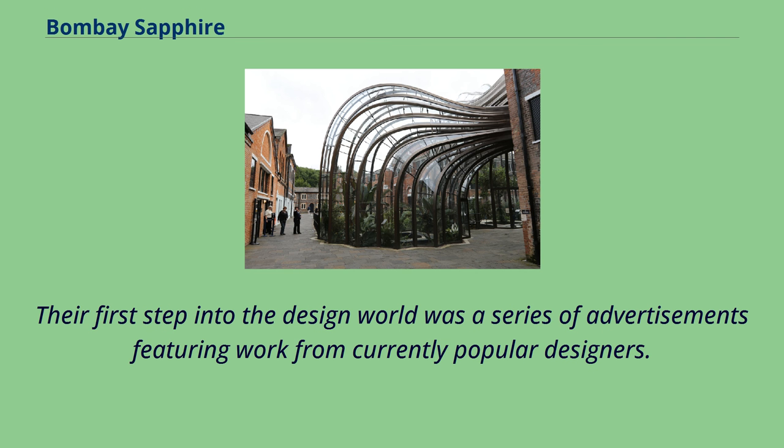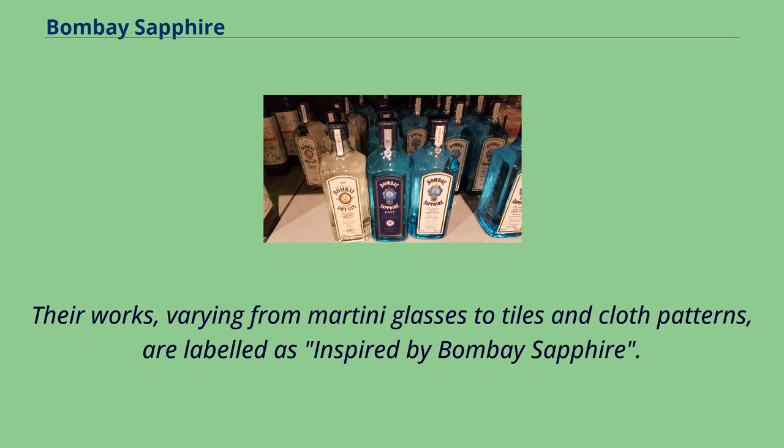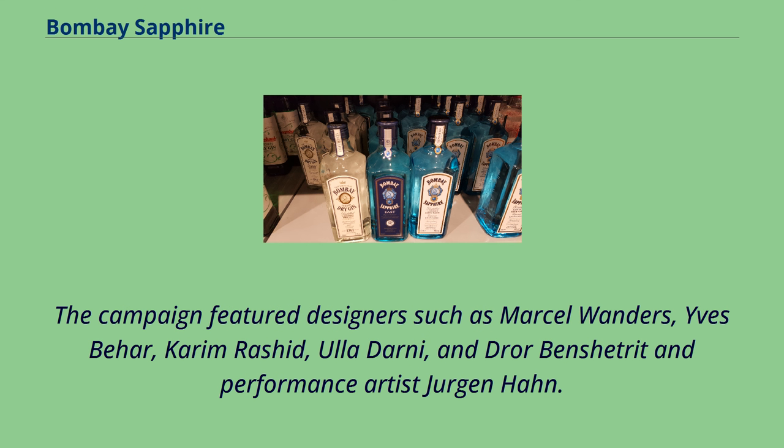The brand started a series of design collaborations. Their first step into the design world was a series of advertisements featuring work from currently popular designers. Their works, varying from martini glasses to tiles and cloth patterns, are labeled as inspired by Bombay Sapphire. The campaign featured designers such as Marcel Wanders, Yves Behar, Karim Rashid, Ula Darni, and Dror Ben Shetred, and performance artist Jurgen Han.